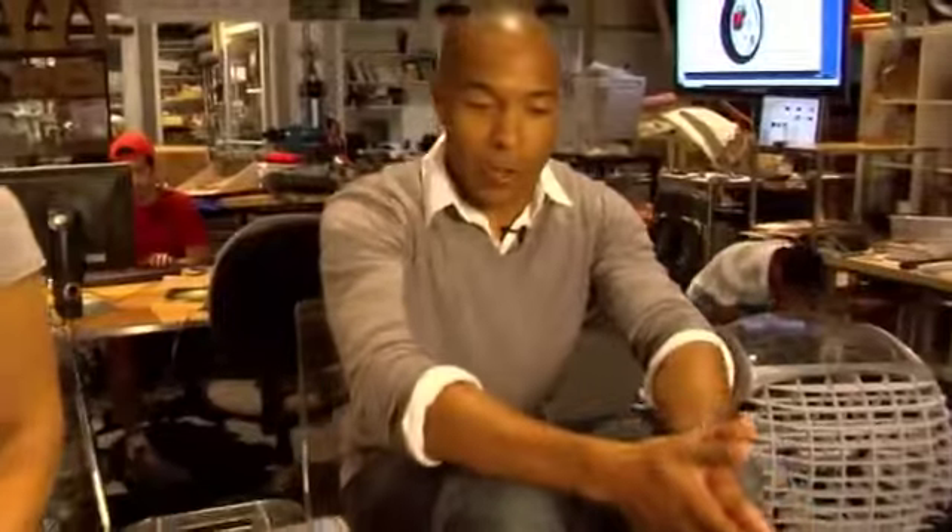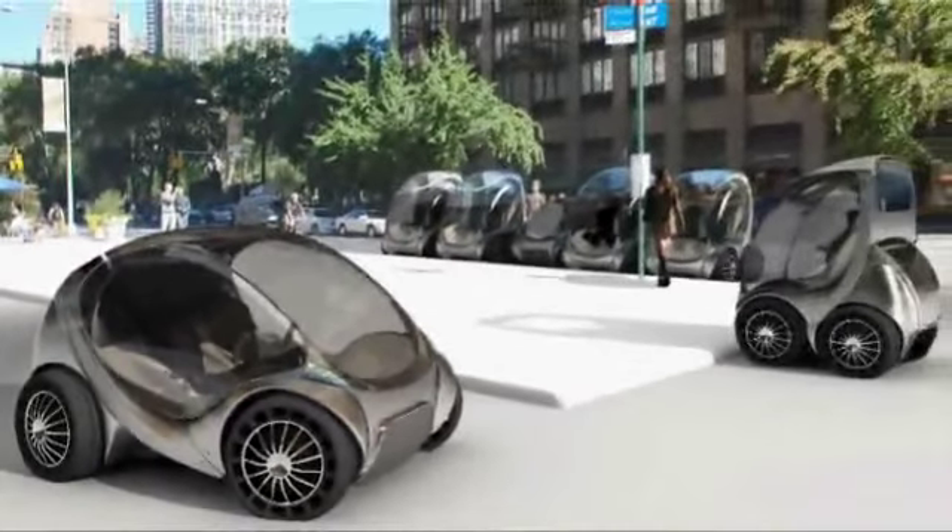Not only do we have freedom in how we control the vehicle, we've also freed up the interior to be designed differently. We can do things like walk directly out of the vehicle because you have that freedom of space. The idea is to have stacks of City Cars all over the city — let me tell you exactly how it might work.